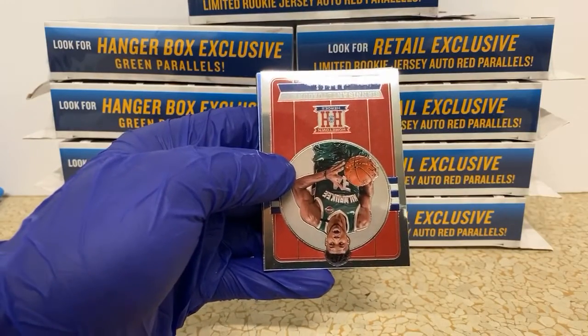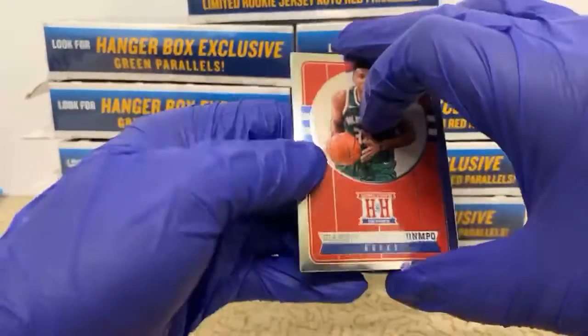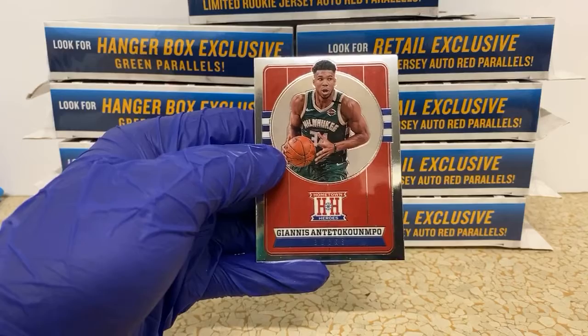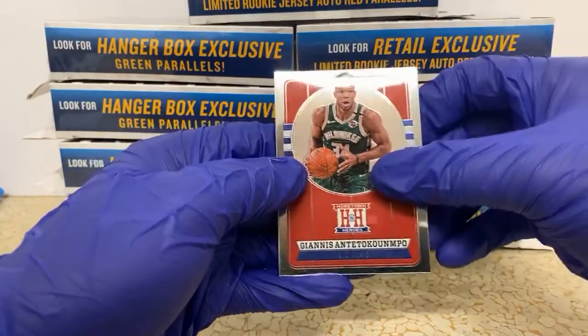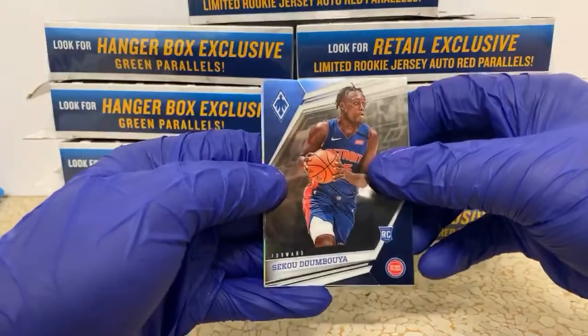And our Hometown Heroes is... Giannis Antetokounmpo. That's a pretty rough way to say his name but I gave it my best shot. That's a slick card there. Oh, we got a Phoenix card — I wonder why we had a couple that felt thick.